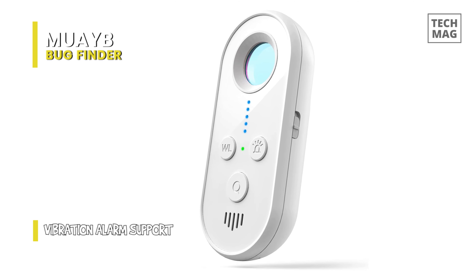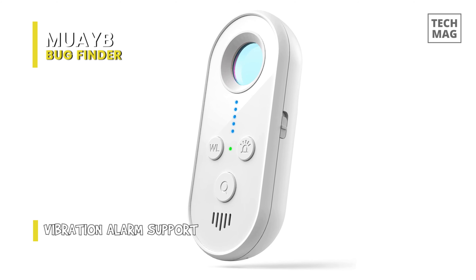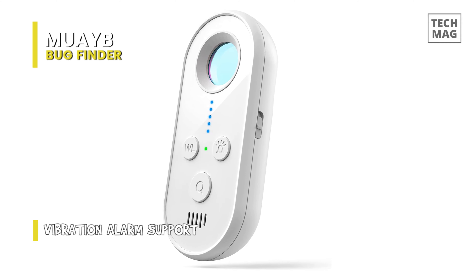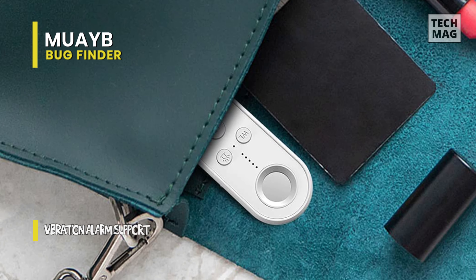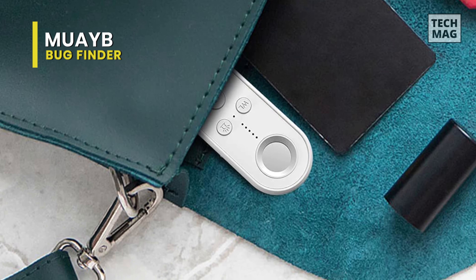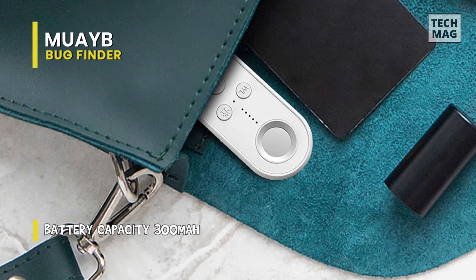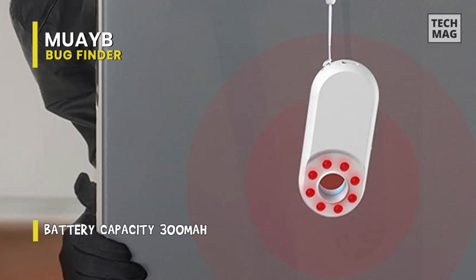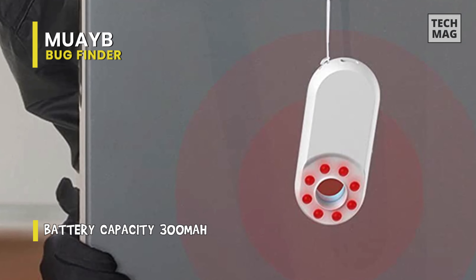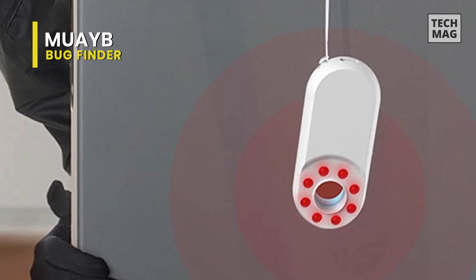It can easily and precisely identify the hidden camera and pinhole camera. You can also turn it on and hang it on any doorknob, bag, drawer, or trunk, and if the door moves, the alarm will sound. Finally, in terms of battery, its long-lasting replaceable battery can keep you protected for up to 44 hours after fully charged, while an alarm can run for 60 seconds.